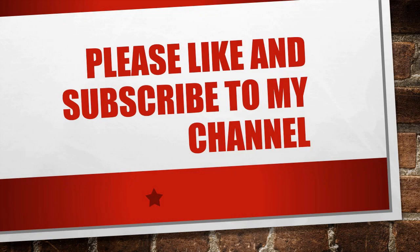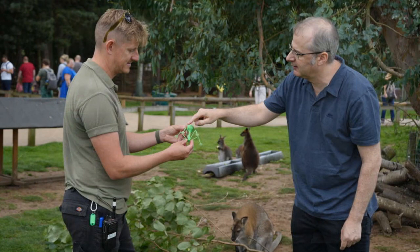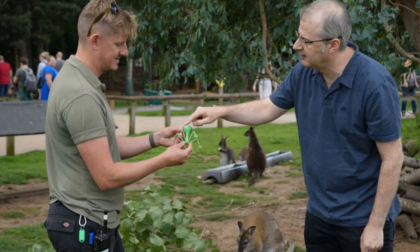Viruses found in zoo animal poo could be used to treat diabetic foot ulcers and save the NHS £1 billion a year, researchers have suggested. A team from the University of Sheffield said naturally occurring viruses in the poo, known as bacteriophage or phages, could be included in dressings applied to untreatable ulcers with further research.